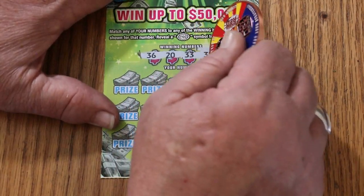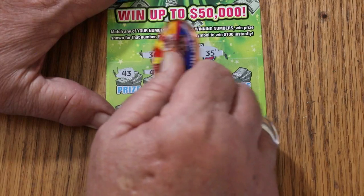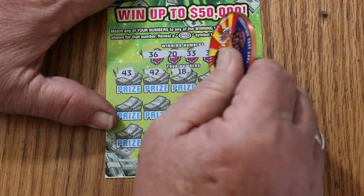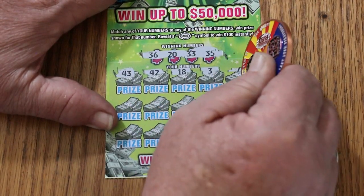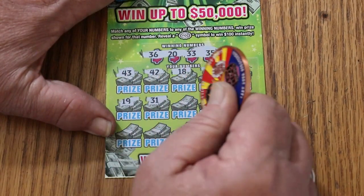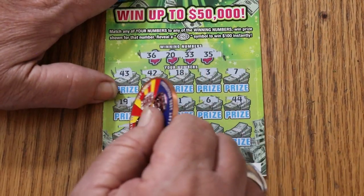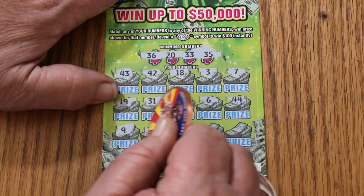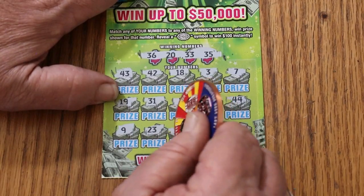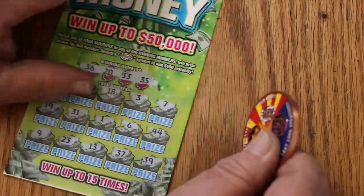Ticket 23: 36, 20, 33, and 35. Numbers: 43, 42, 18, 3, 7, 19, 31, 1, 7, 6, 44 Club, 9, 23, 13, 37, 39 in the corner — and no good.